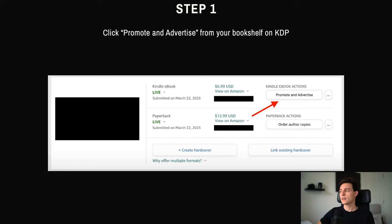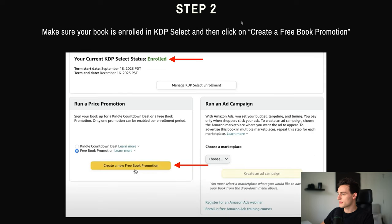Once you have those three things covered, step number one is to go into your bookshelf on Amazon and click 'Promote and Advertise.' You can see this is just a book — it needs to be the ebook, by the way, you can't do this with a paperback. Then, step number two, once you click that, it's going to bring you to a screen like this — make sure your book is enrolled in KDP Select. This screen will show you right here whether your book is currently enrolled or not. If it's not enrolled, click 'Enroll my book in KDP Select.' If it's already enrolled, you're good to go.